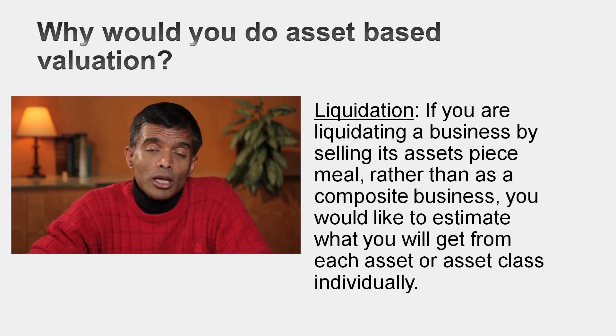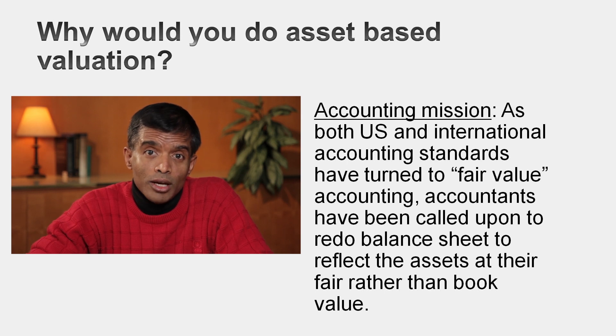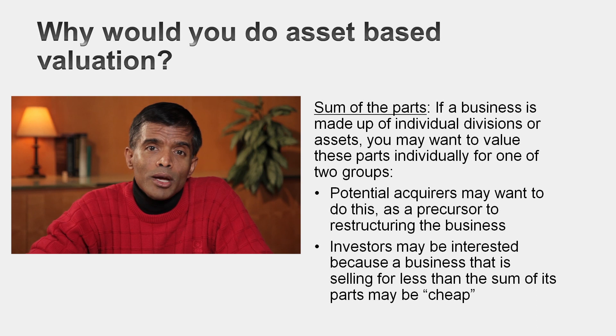The first scenario is if you have to do a liquidation valuation — you really have to value the individual assets and see what you can get for each in the marketplace. The second is if your mission is an accounting one; fair value accounting requires you to go down a balance sheet, take each asset, and come up with an estimated fair value. The third scenario is sum-of-the-parts valuation: value the company in parts, add them up, and if that sum exceeds the company's value, argue it's cheap — or if you're an acquirer, take over the company and break it up.